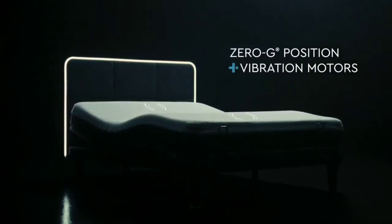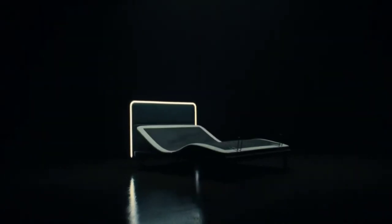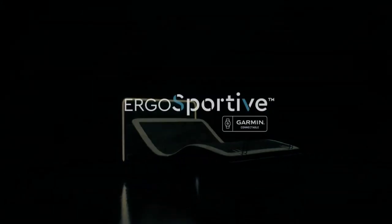It's a smart, adjustable bed that can be used with or without a Garmin device. However, including connectivity improves your health reports.